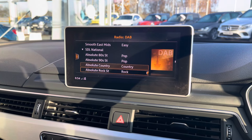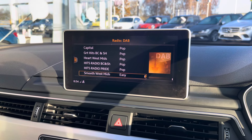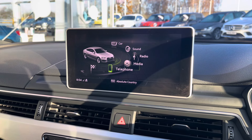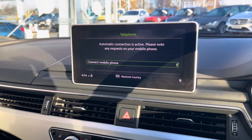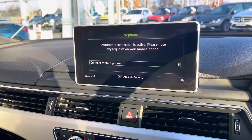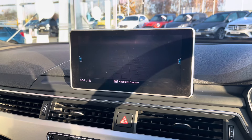You also have your DAB radio, which has all sorts of genres of music suited to everyone, so you can always find something to listen to, along with Bluetooth connectivity allowing you to make and receive those important phone calls whilst on the go, ensuring you're never tempted to pick your phone up whilst driving.